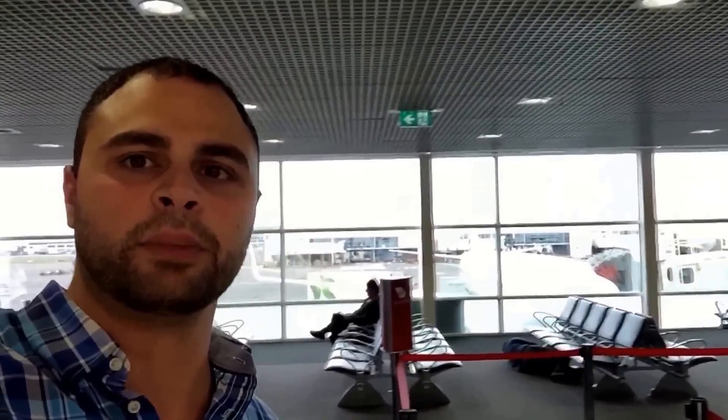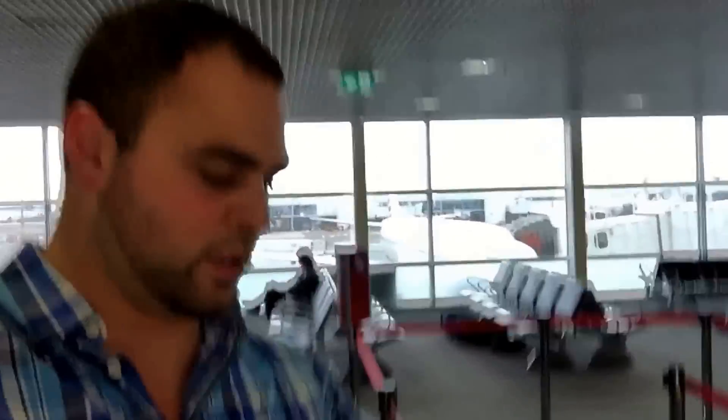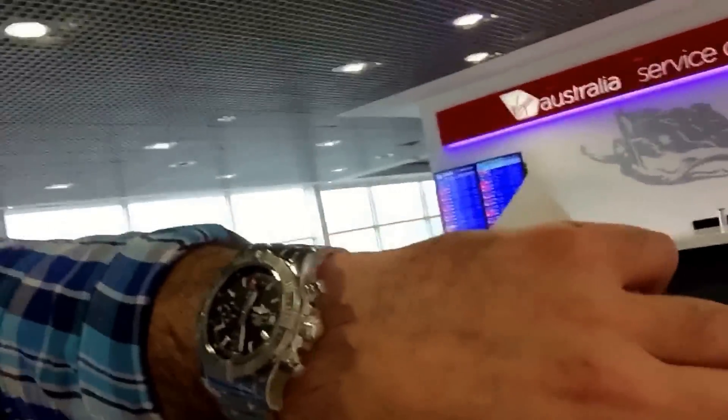We're at the airport on our way interstate to acquire three more vehicles today. Hope you guys enjoy watching this video - it's going to be a long journey and a really busy, jam-packed day. We're leaving right now at about 12:30 midday and we should be there by 2:30, then leave and come back to Sydney at 9:30pm.